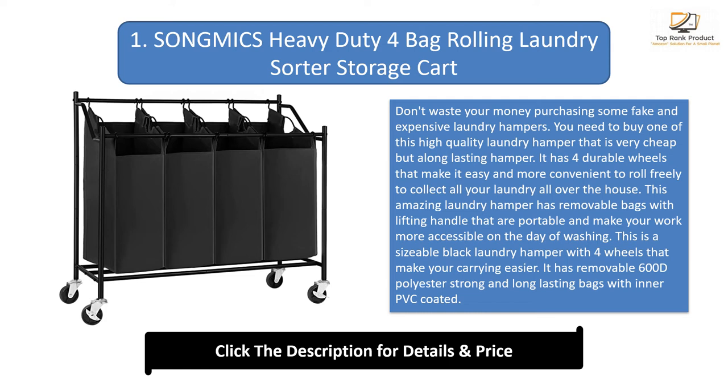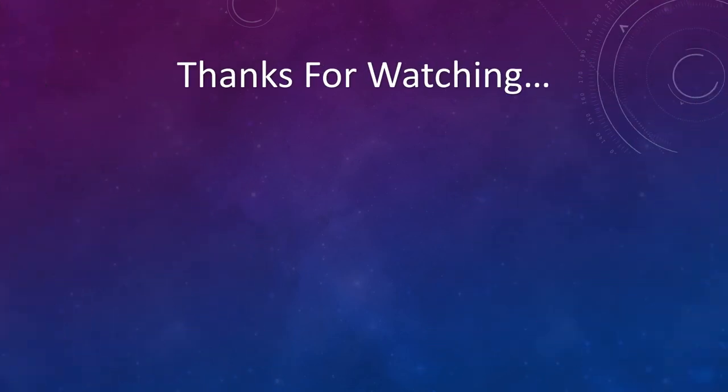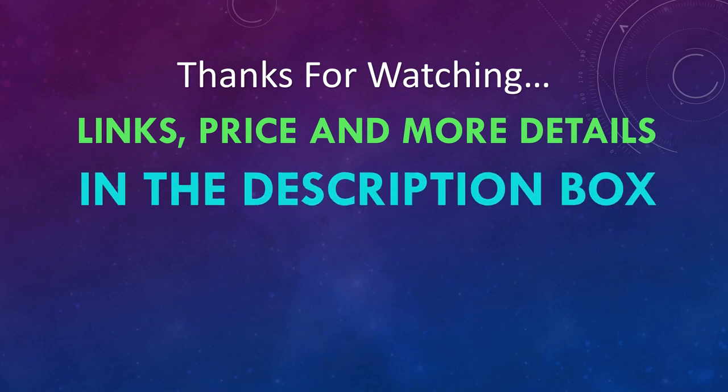This is a sizeable black laundry hamper with four wheels that make carrying easier. It has removable 600D polyester strong and long-lasting bags with a PVC coating. Its design makes it faster to group your laundry according to their colors. You can find links, prices, and more details of these products in the description box.